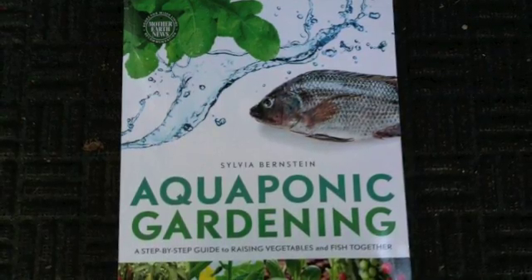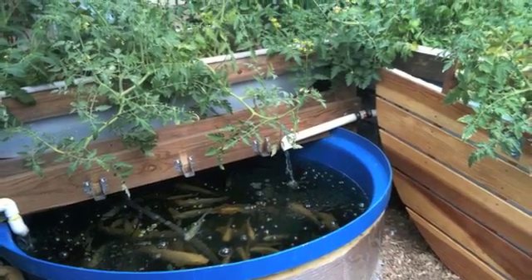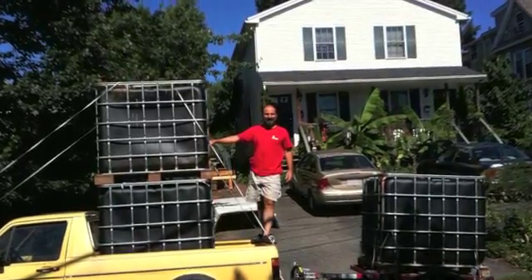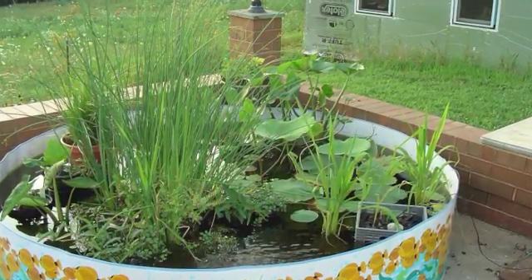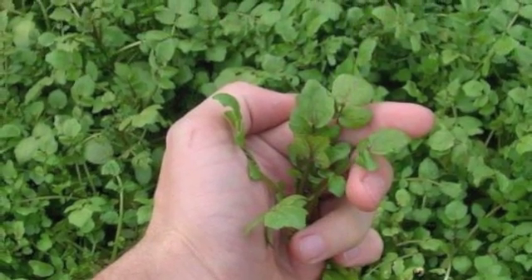It also gives us a chance to experiment with aquaponics, where meat fish are raised in tanks and the fish waste water is used to grow hydroponic organic vegetables. Jonathan and I are particularly excited about growing aquatic vegetables like watercress in our aquaponics system.